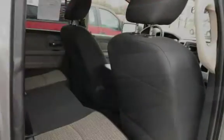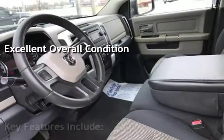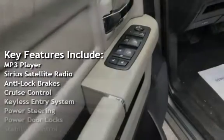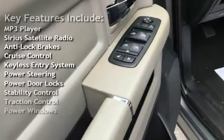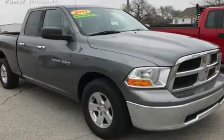This vehicle is in excellent overall condition. Key features include: MP3 player, Sirius satellite radio, anti-lock brakes, cruise control, keyless entry, power steering, power door locks, stability control, traction control, and power windows.